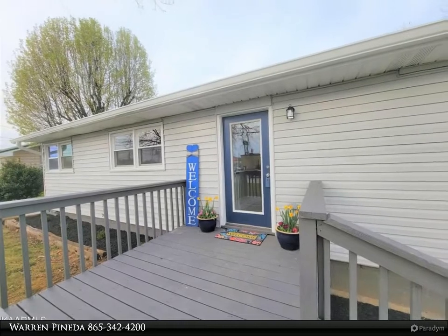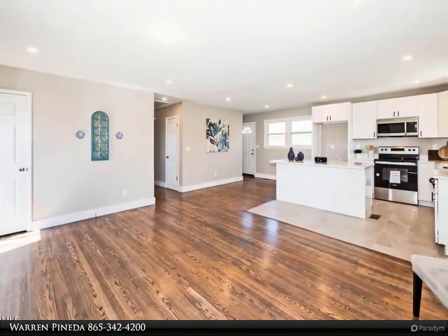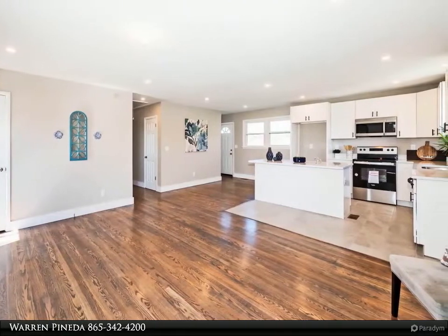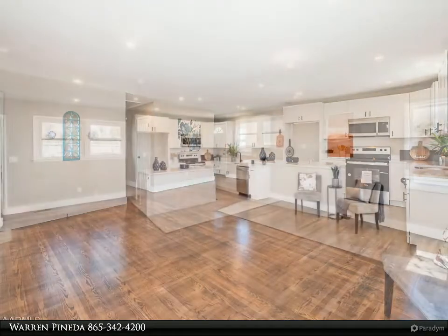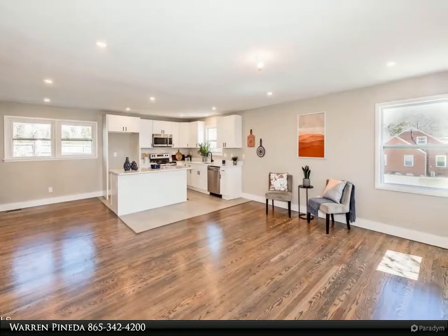New tile in kitchen and bathroom. Large unfinished basement with tons of room for storage. New HVAC. This is conveniently located next to restaurants and can also be used for commercial potential in the future. Schedule your showing today.